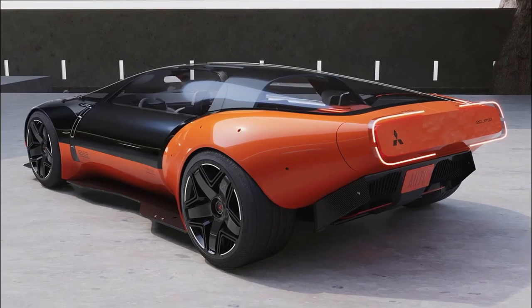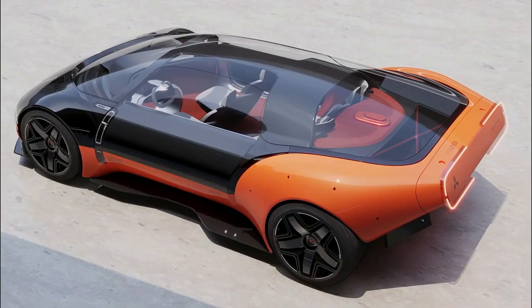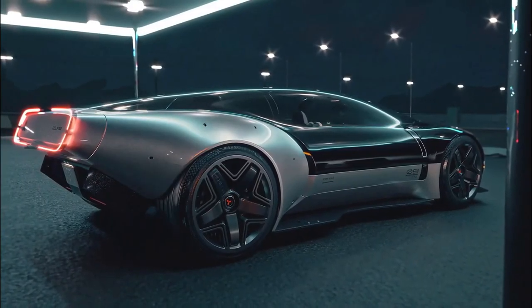I wonder if the new style will be as popular. The new design will feature a 2.2-liter four-cylinder turbo diesel, hearkening back to the roots of the Eclipse.